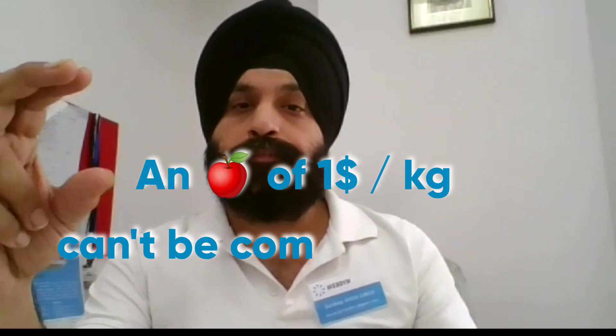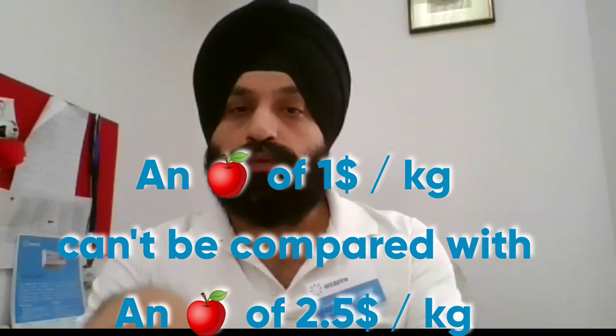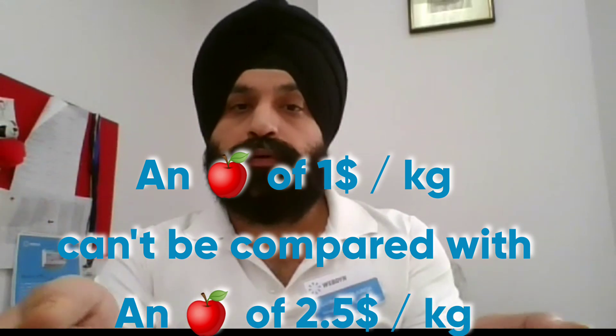Whether they are certified for industrial purposes matters, as does the type of components used inside. One device might use a 1-rupee capacitor, another might use a 20-rupee capacitor — a difference you will never be able to identify in the first few days of implementing the logger on site. But you will definitely understand the difference once you utilize it and monitor regularly.